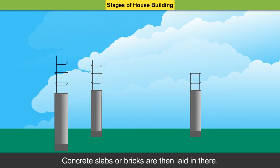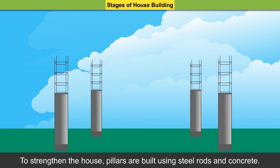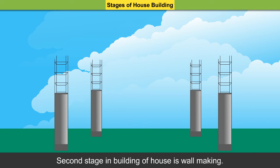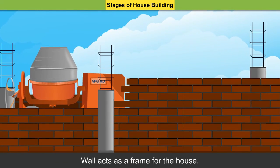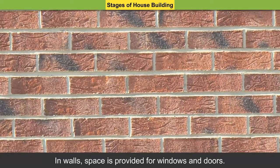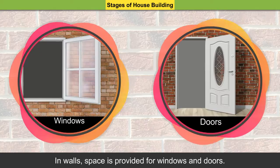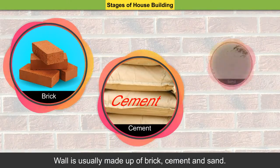Concrete slabs or bricks are then laid in the ground. To strengthen the house, pillars are built using steel rods and concrete. The second stage in building a house is wall-making. Walls act as a frame for the house. In walls, space is provided for windows and doors. Walls are usually made up of brick, cement, and sand.